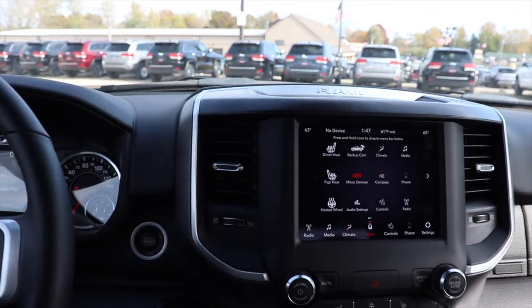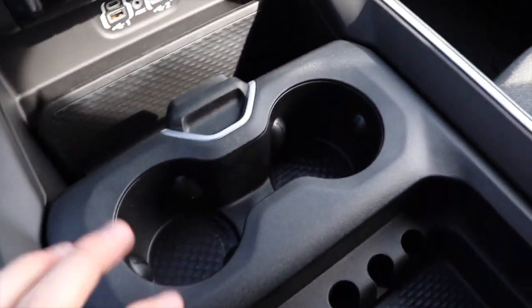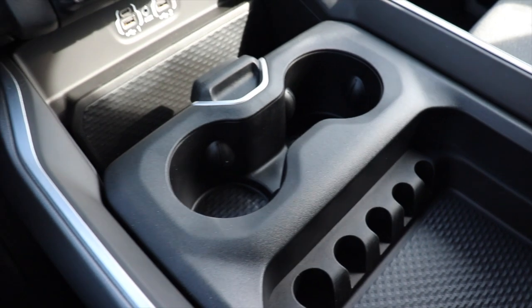This being a Bighorn, I don't really see all that many changes so far. But getting back to this center console — three different configurable positions.